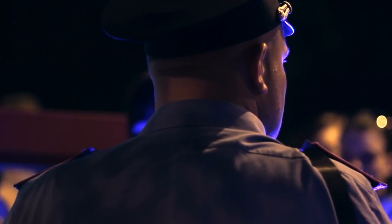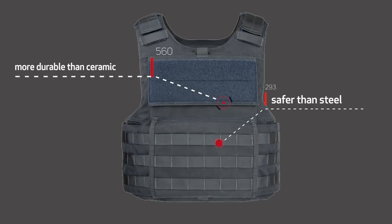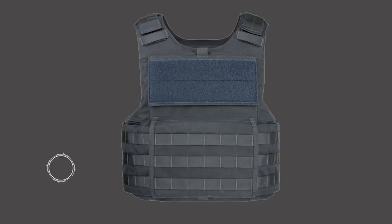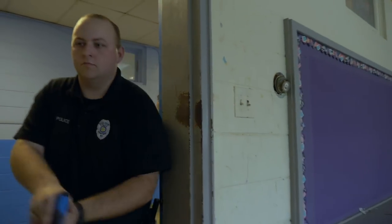Utilizing SHOTSTOP's patented material technologies, designs, and processes, our plates are more durable than ceramic, safer than steel, and offer a warranty two to three times the industry standard. And in the unfortunate cases where an officer is shot on duty and the SHOTSTOP armor takes the impact, SHOTSTOP will replace the plate at no charge.